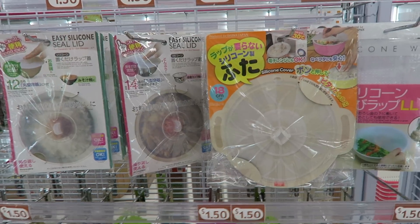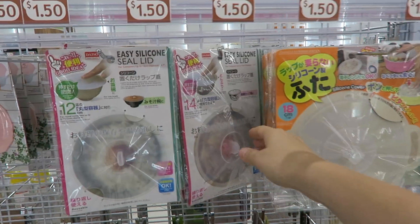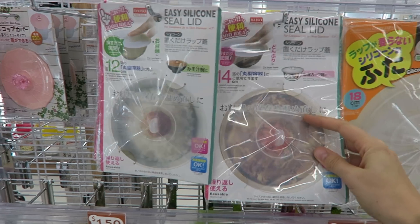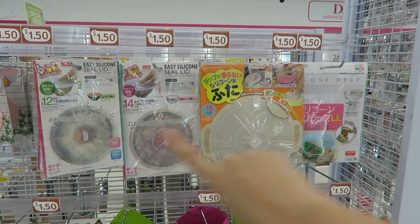Oh my gosh, I'm freaking out — these are awesome you guys. Basically you can put this on top of any bowl and it will automatically seal it as long as the bowl is smaller than this. These are fantastic.